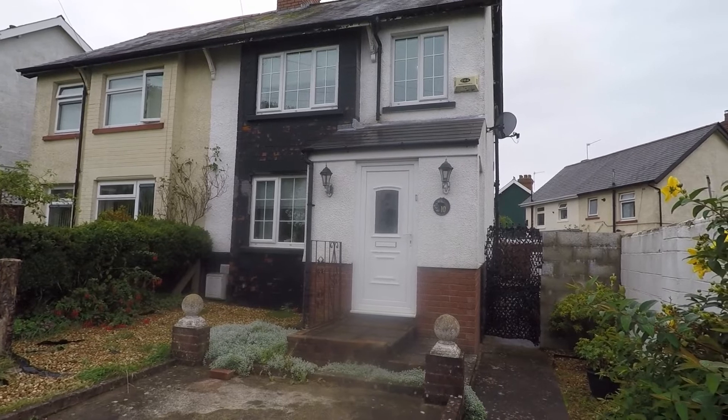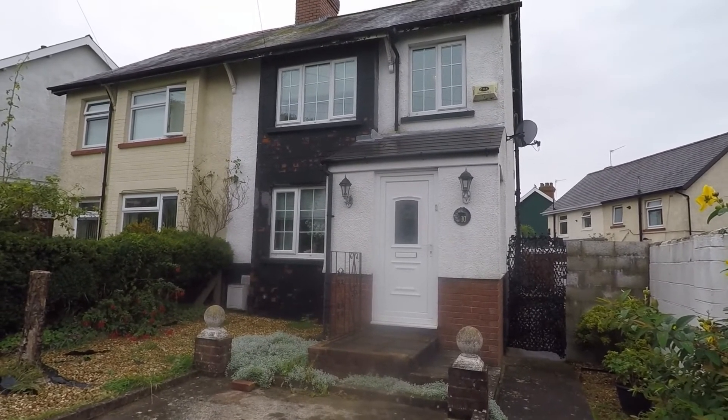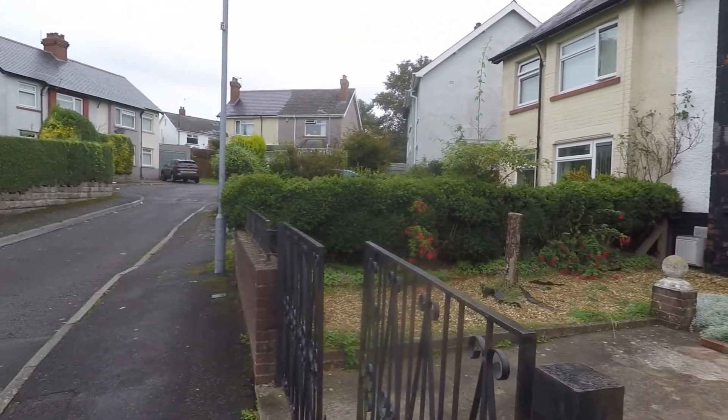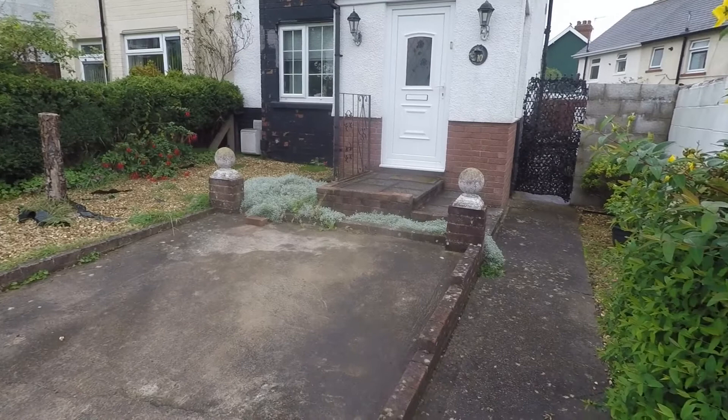Welcome to this video tour of this three-bedroom semi-detached property situated on Hillsnook Road in Cardiff. Starting outside the front of the property, it is located near the end of a cul-de-sac street with no through traffic, keeping it lovely and private and quiet.